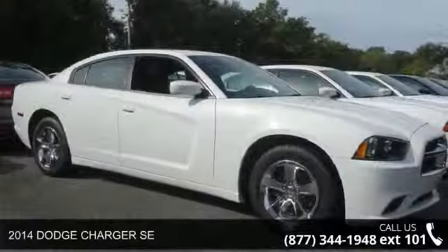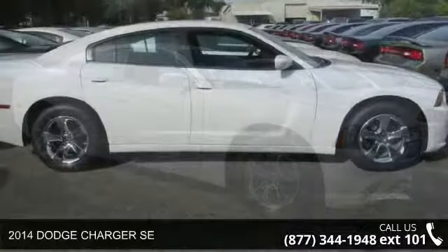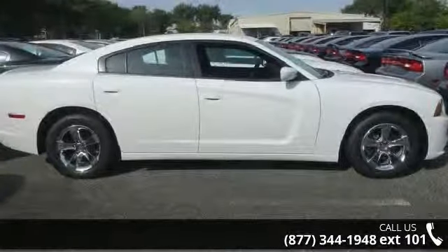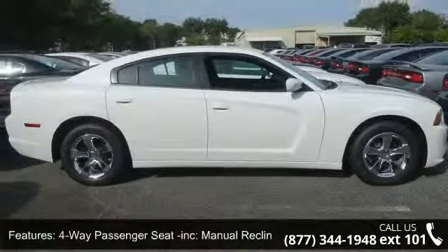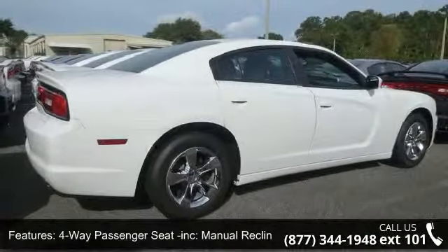Imagine yourself in this 2014 Dodge Charger SE. If you are looking for a first-rate auto, this one could be yours today. This vehicle comes with a reliable six-cylinder engine connected to a smooth-shifting automatic transmission.